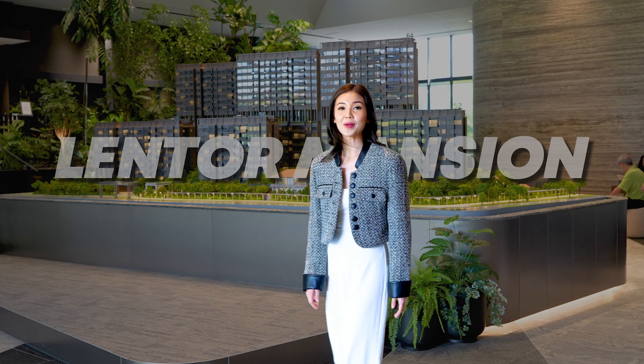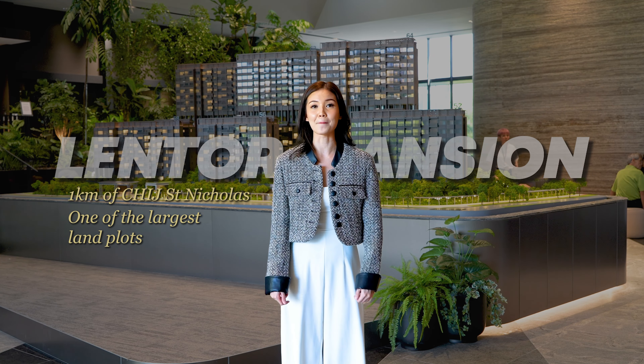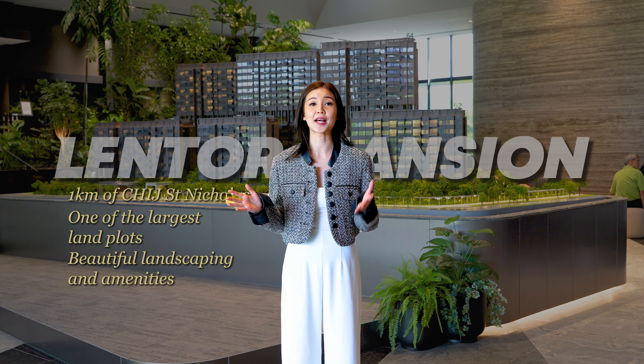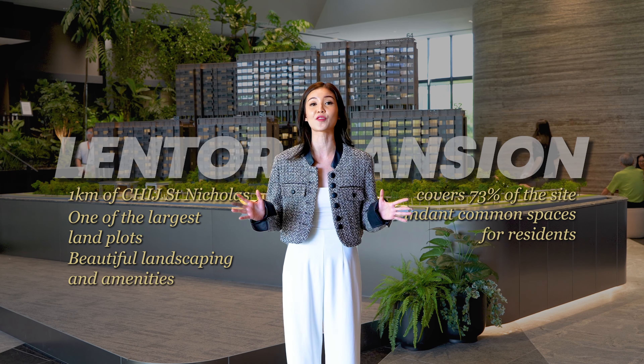Lastly, Lentor Mansion — also within 1 km of CHIJ San Nicolas — boasts one of the largest land plots among the area's new launches. As such, beautiful landscaping and amenities will cover about 73% of the site, offering abundant common spaces for residents.